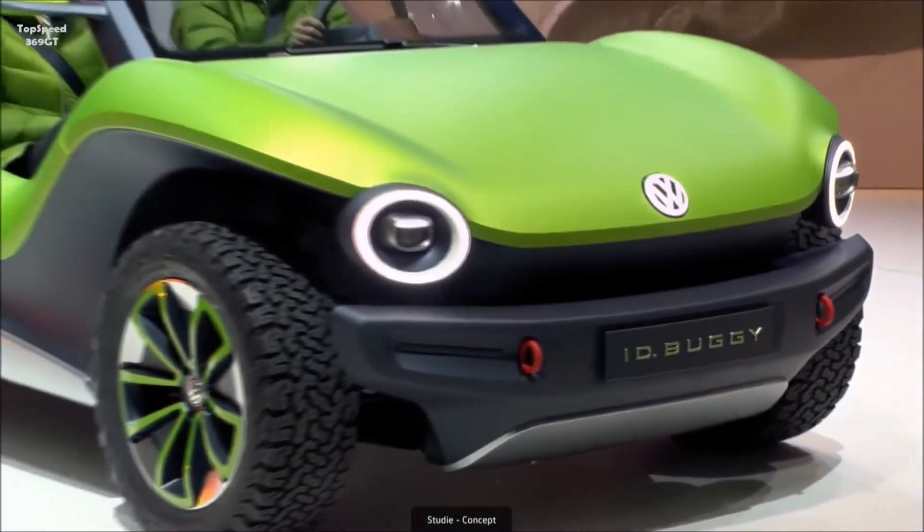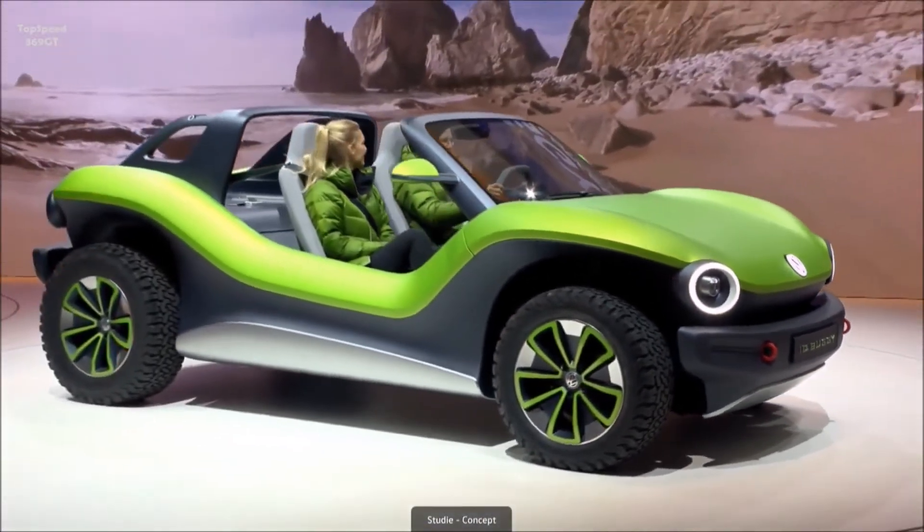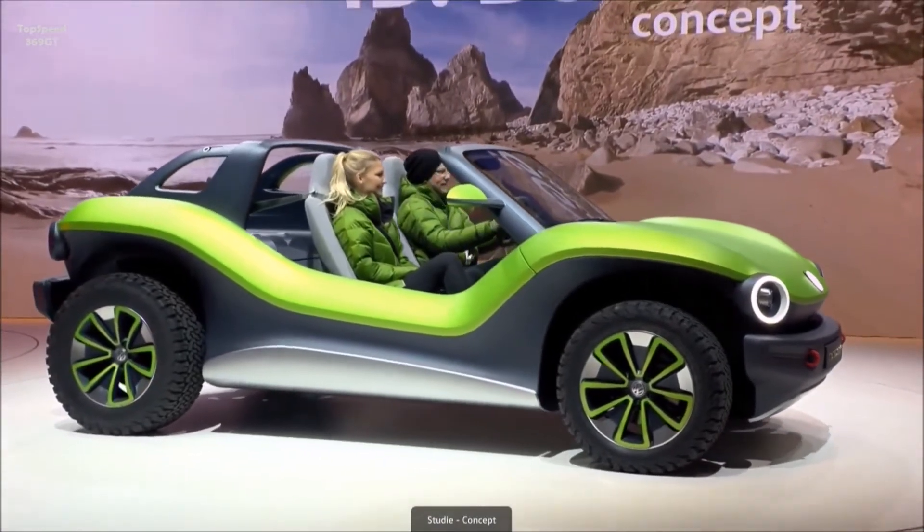This great new concept takes the idea of our legendary fun car to the modern world of all-electric vehicles.